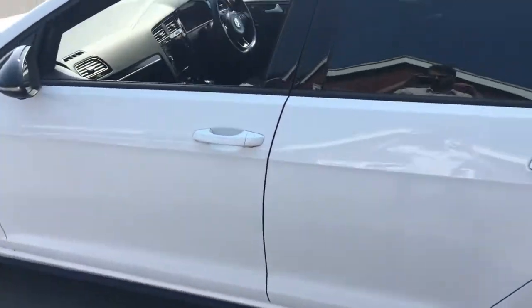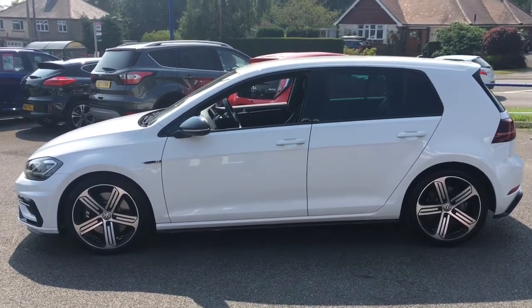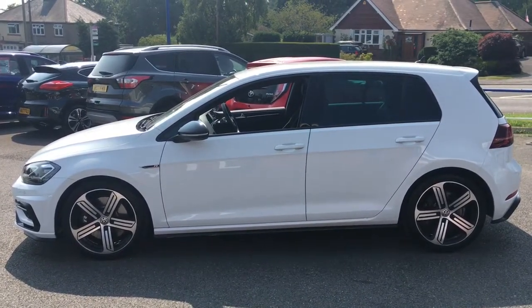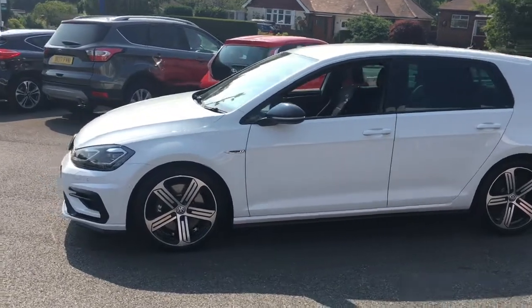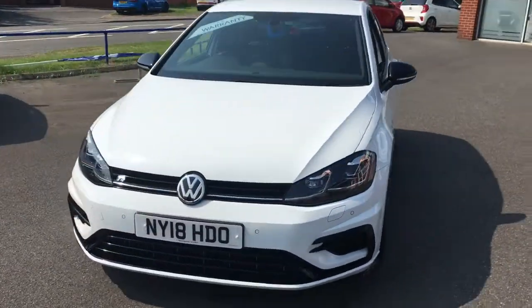Just come round to the back to have a look at the boot space. There's a good-sized boot and the floor is pretty level with the back of the car, so it's easy to slide in heavy objects. Coming round to the side, you can see the overall shape — it looks fantastic. It's a simplistic design but it manages to be sporty and remain sophisticated, and it looks fantastic from the front angle too.